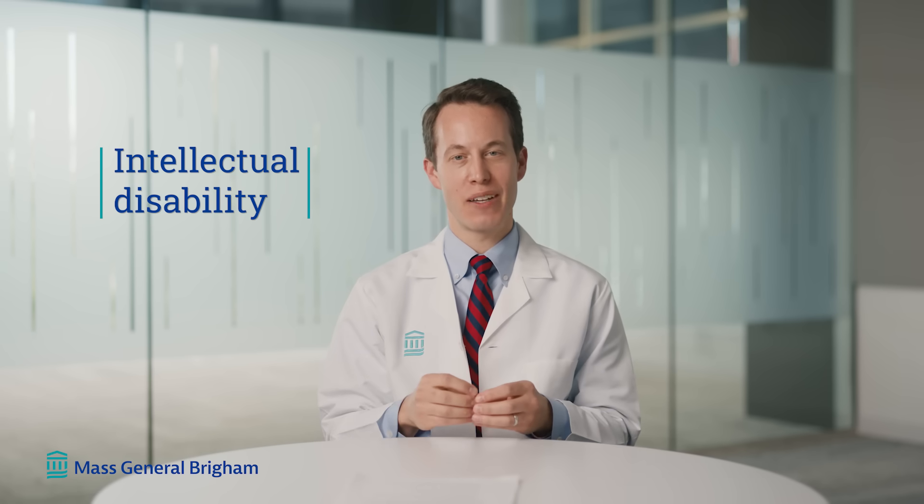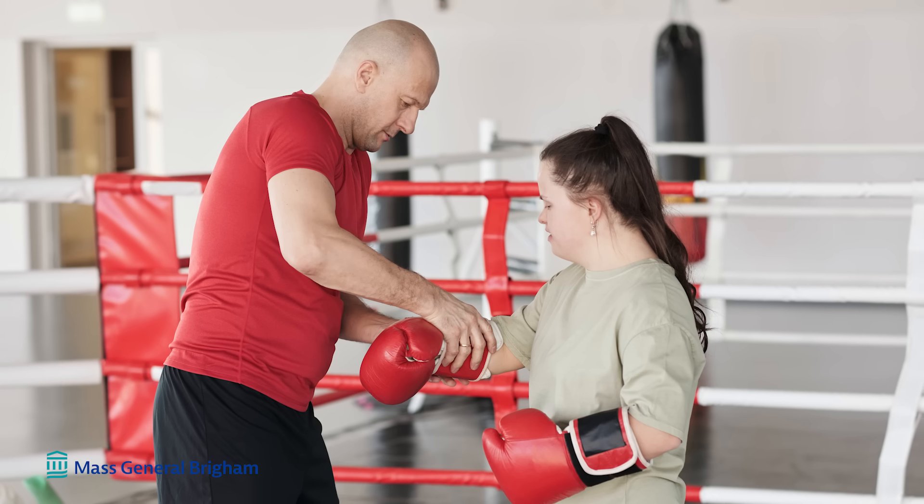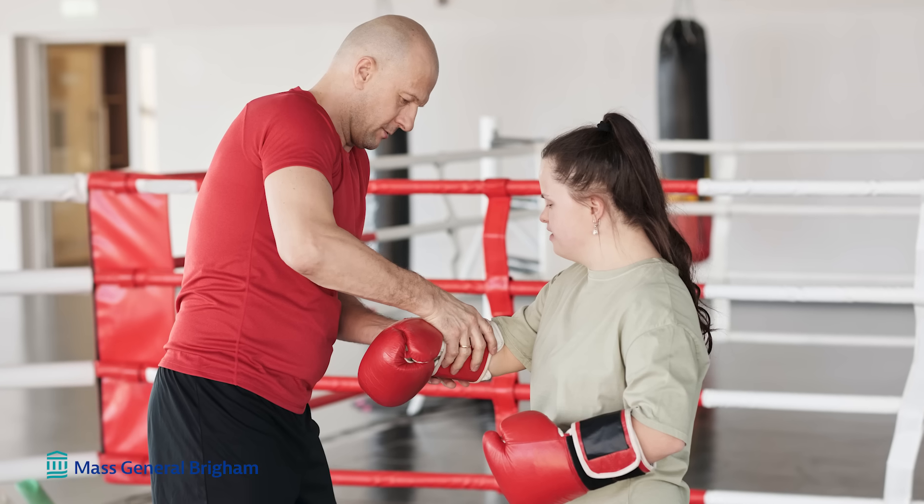Nearly everyone with Down syndrome has an intellectual disability, but people with Down syndrome can and do continue to learn. They are lifelong learners, so long as we give them the resources, support, and the infrastructure to help them succeed. We want to make sure that some of the co-occurring health conditions don't get in the way of people with Down syndrome leading a healthy and well life.